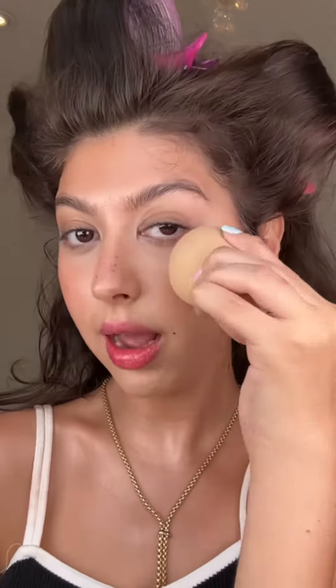Do you want to look powdered, oily, or dewy? She uses the word glazed donut, so I'm going to go with a peptide glazing cream like that. And then I'm going to mix in a little bit of my Iconic London highlighter on top of my cheekbones. That wet look is exactly what we want.